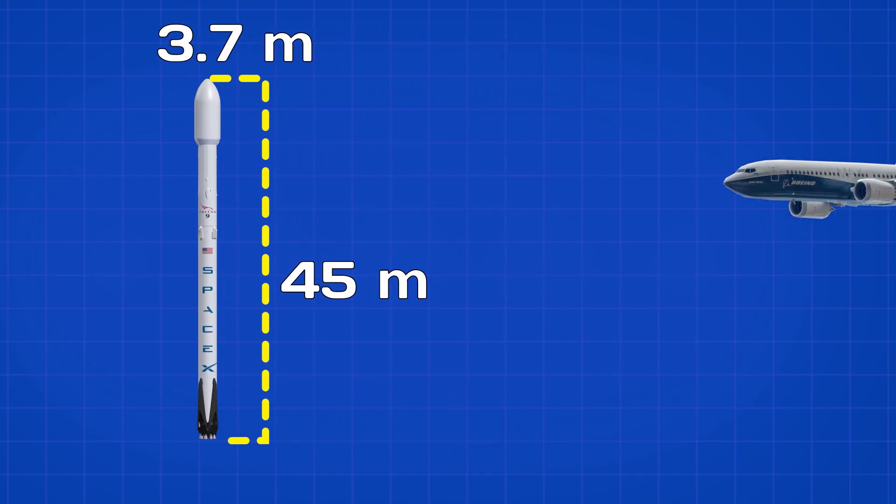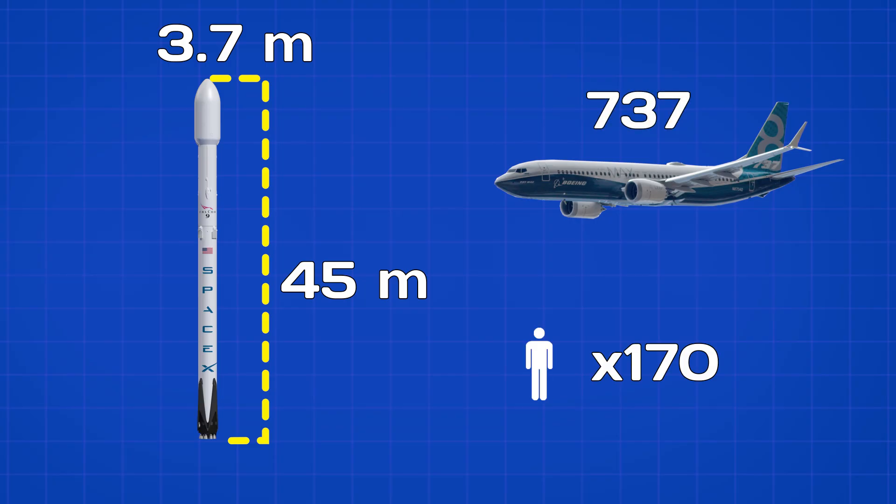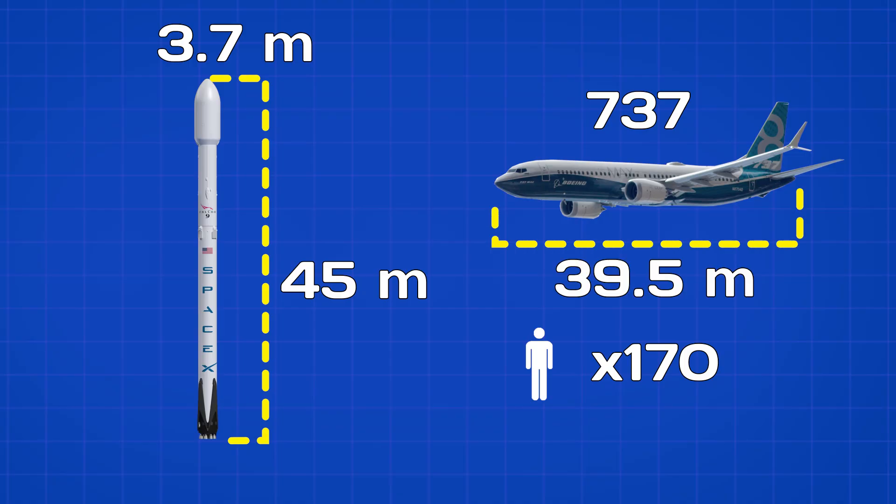Now compare that to a decent-sized commercial aircraft. A Boeing 737, which typically carries around 170 passengers, has a fuselage that is almost the same width. It is about 4 meters tall and 39.5 meters long.